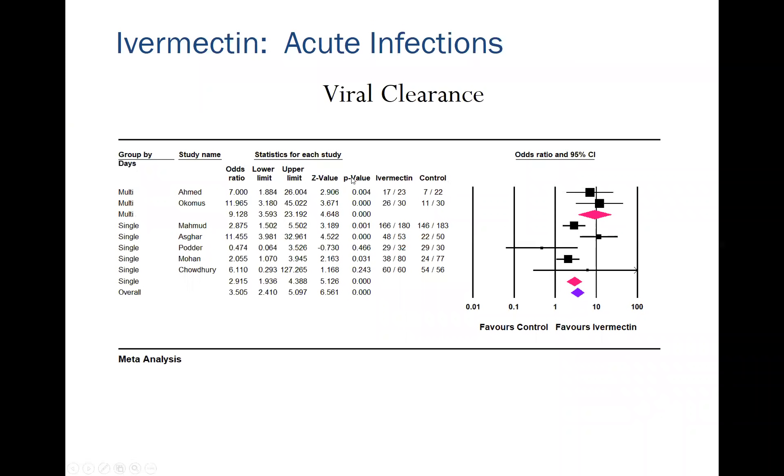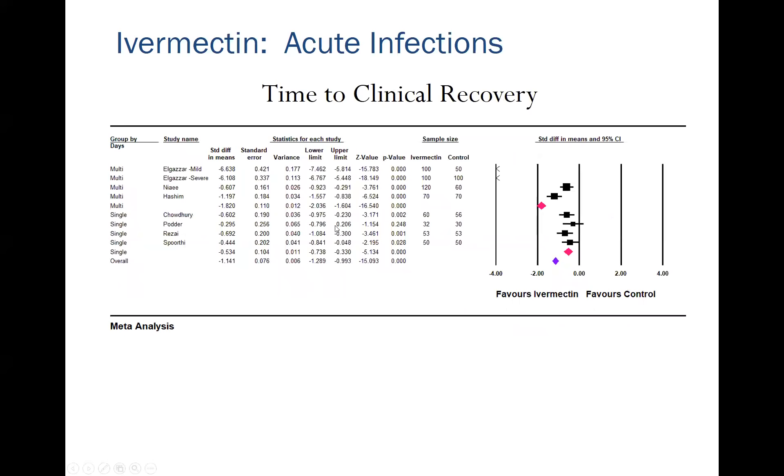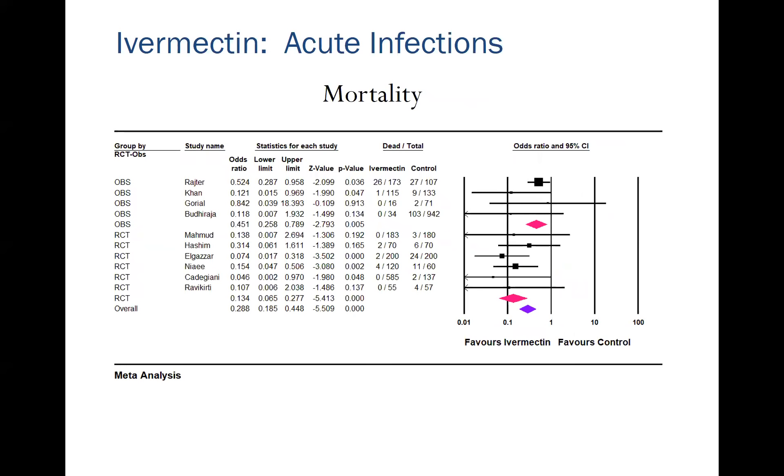Ivermectin significantly reduces the risk of dying from COVID-19. Looking at viral clearance in both multi-day and single-day studies, there is a marked increase in time to clinical recovery. Both randomized and observational studies show highly significant reductions in mortality. There is no other available drug to treat SARS-CoV-2 that has such an impressive effect on viral clearance, symptom improvement, and mortality. It is truly astonishing that the NIH cannot make a recommendation either for or against a drug which is safe and cheap.